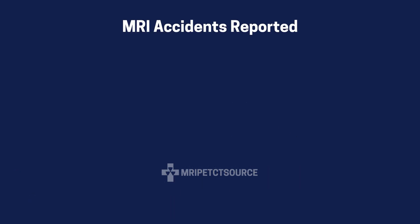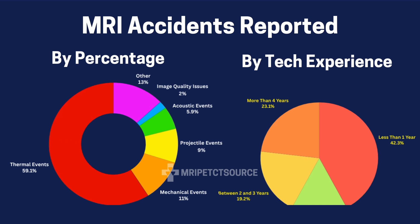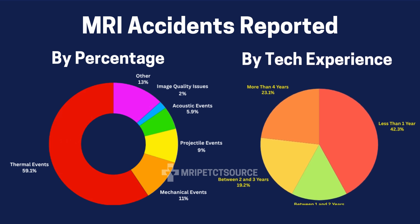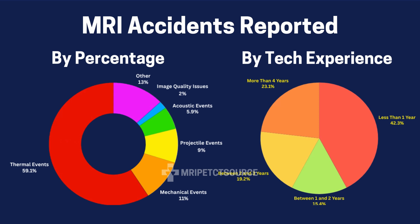Another key statistic is the MRI incident rate distributed by technologist experience level. Roughly 42.3% of all reported MRI safety incidents involved a technologist with less than one year of experience.